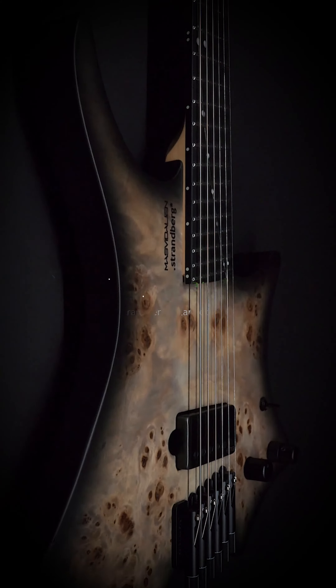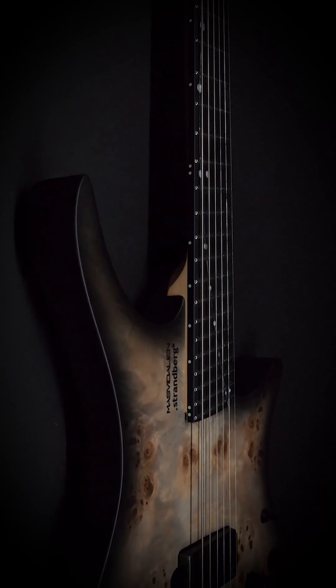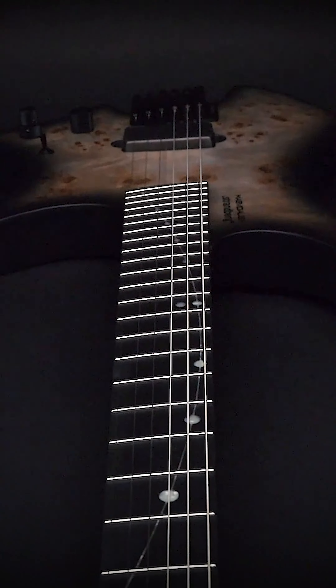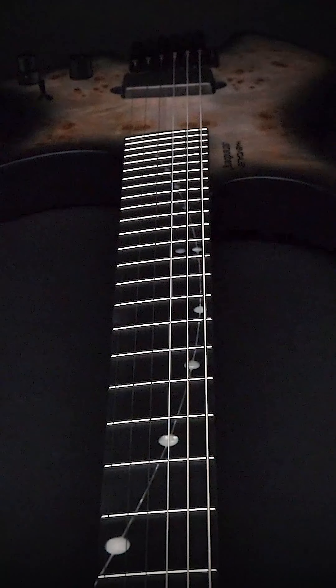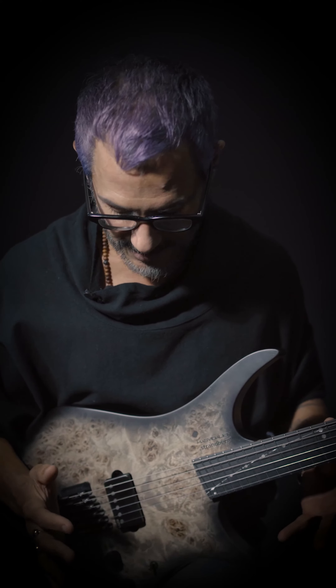I fell in love with this guitar — everything: the simplicity of it, the fixed bridge, just the way it sits, how it feels against my body. And Ola really worked with me on just kind of getting everything to feel organic and right. We went through a lot of different things and ideas and just landed at this.